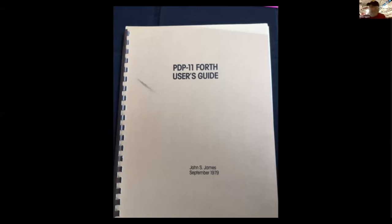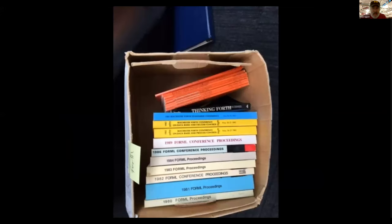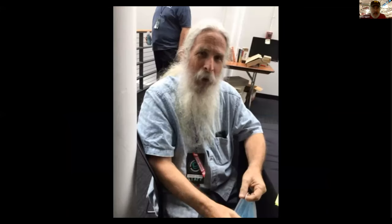This is the PDP-11 Forth user's guide, which is now in the possession of Kevin. Some other Forth stuff — Forth Dimensions and Forth formal proceedings. And here's Dwight Elvey, another Forth person who was there.